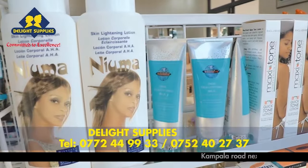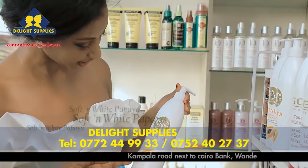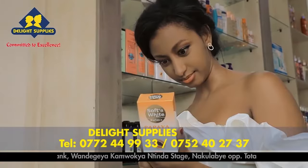Delight Supplies brings to you soft and white papaya range for glowing body. In this range we have lotions, soap, cleansers and tubes.